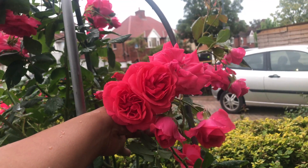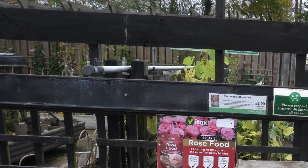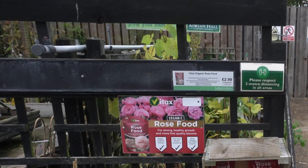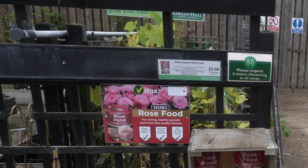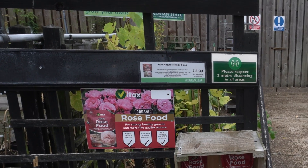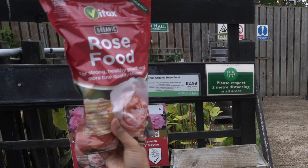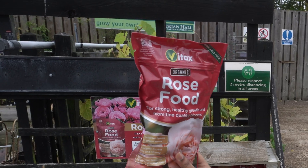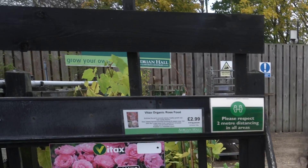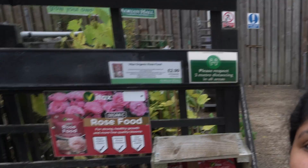You could find lots of variety of rose food in the garden centre, not only horse manure. There are some rose foods available. This is a Vitos brand rose food — it's organic rose food. I didn't try this one yet, but this time I would like to buy this variety of rose food. Normally I use horse manure and chicken pellet.